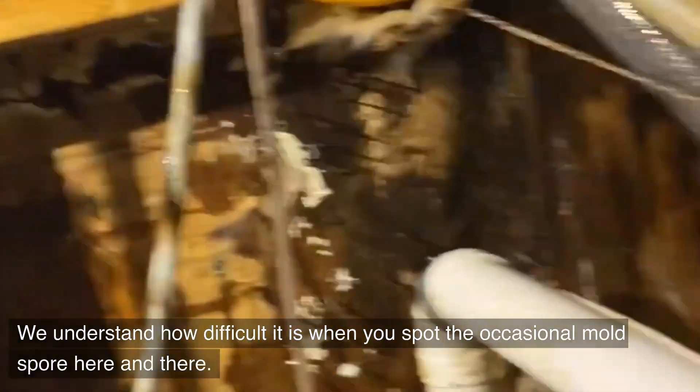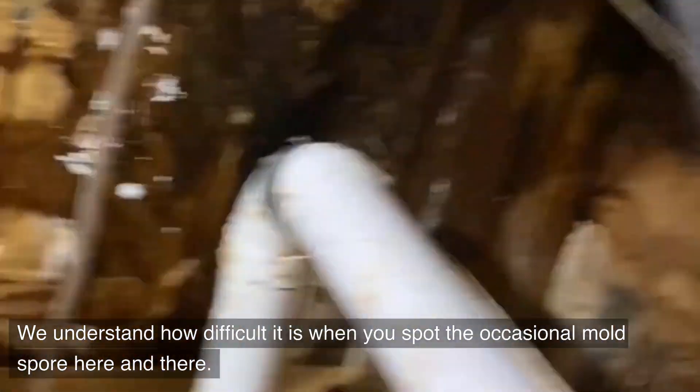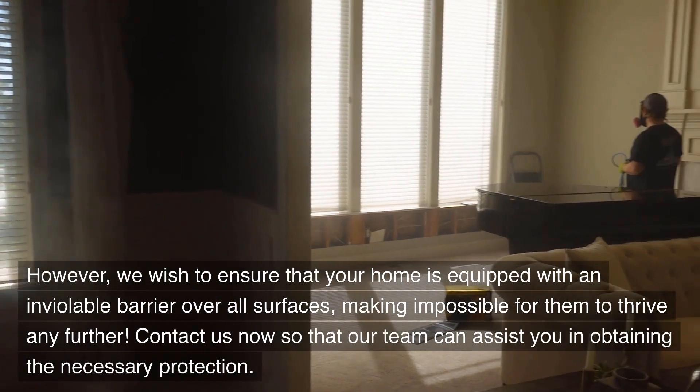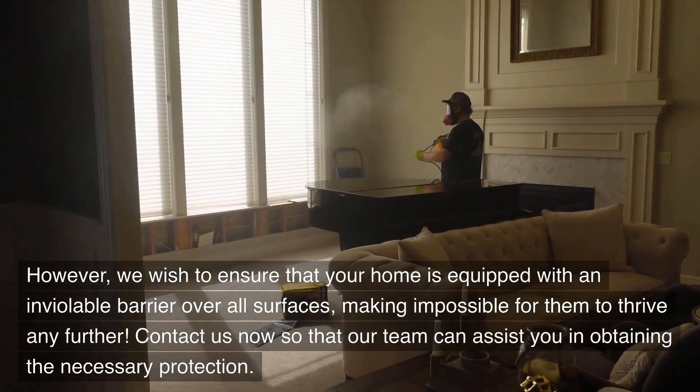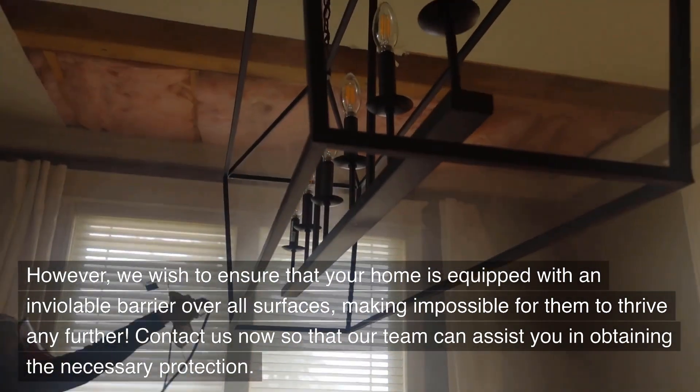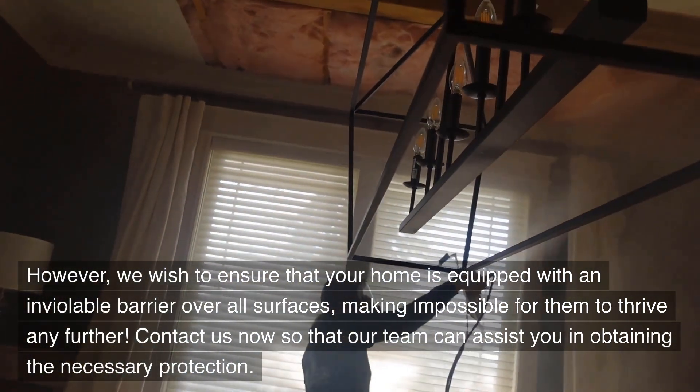We understand how difficult it is when you spot the occasional mold spore here and there. However, we wish to ensure that your home is equipped with an inviolable barrier over all surfaces, making it impossible for mold to thrive any further. Contact us now so that our team can assist you in obtaining the necessary protection.